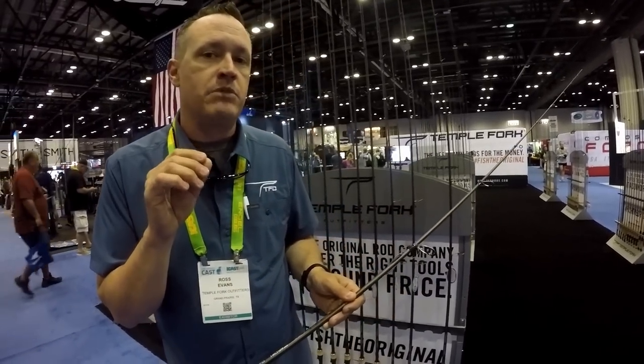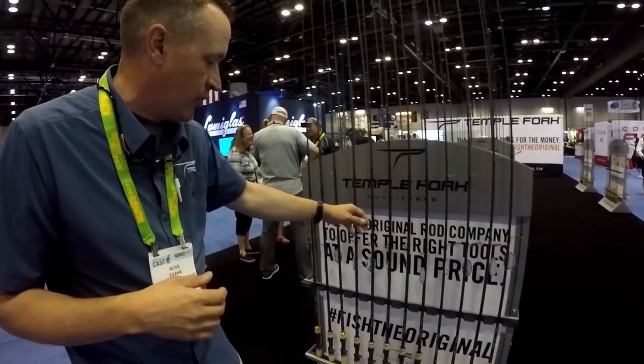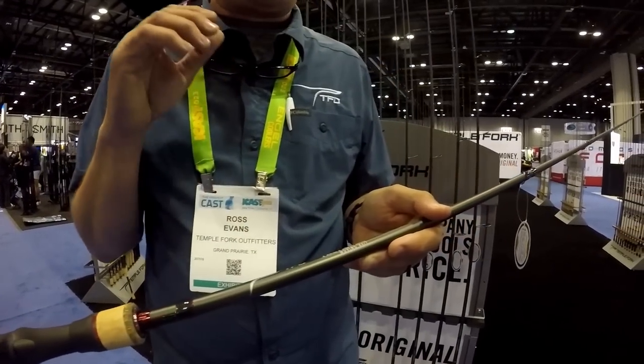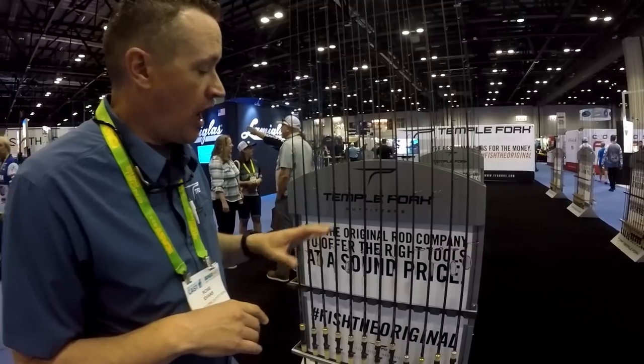The 744 is great for throwing underspins, Kytex, anything on moving presentations. Michigan pro staff guys are going to be throwing tubes and blade baits on it in the winter. On the other end, the 745 moderate fast covers chatterbaits, lipless crankbaits, big square bills, and medium crankbaits. We have a whole range from 7-foot up to 7'10" mag heavies so we've got you covered. Check it out at TFOrods.com.